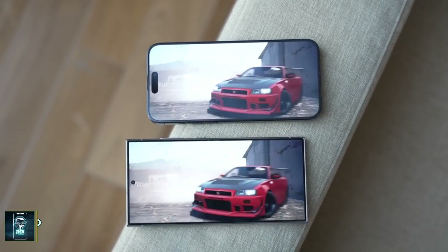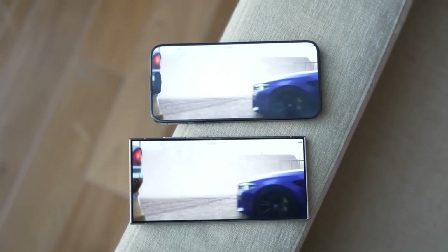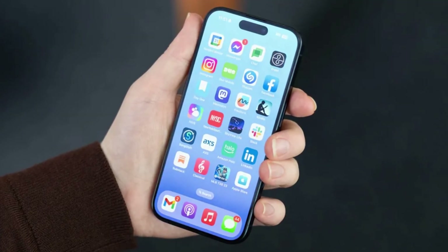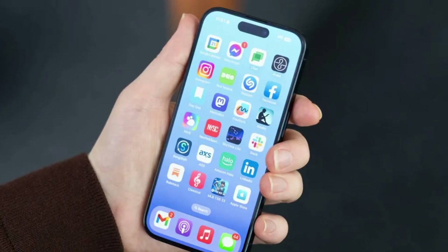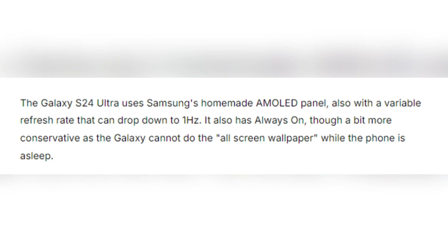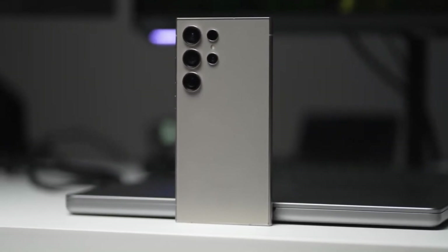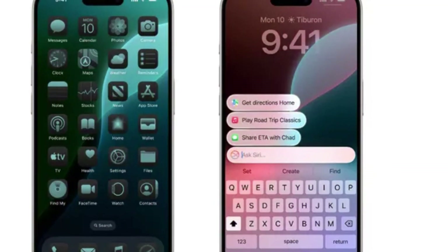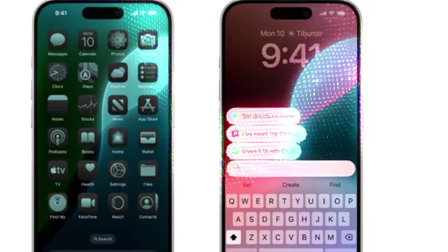Display differences. Both phones boast impressive display technology. The iPhone 16 Pro Max features a 6.9-inch OLED panel with a 120Hz refresh rate and an always-on display that can drop its refresh rate to just 1Hz, keeping your wallpaper or photos visible even when the phone is asleep. Samsung's Galaxy S24 Ultra comes equipped with its signature AMOLED screen, also featuring a 120Hz refresh rate and an always-on display. However, Samsung has a slight edge with its anti-reflective coating, which makes the screen much easier to see outdoors, while the iPhone struggles with reflections in bright sunlight despite its high brightness.